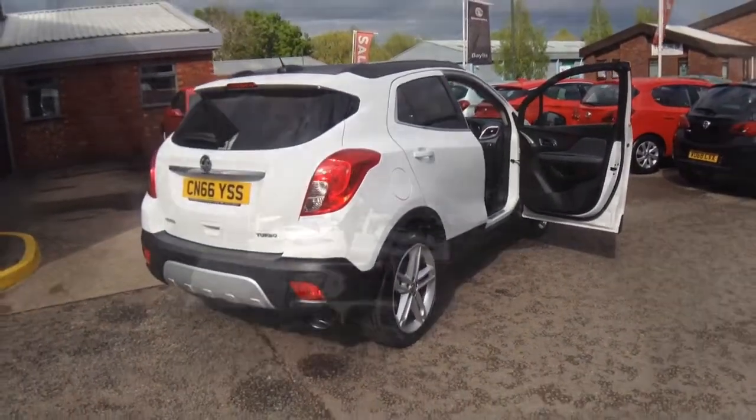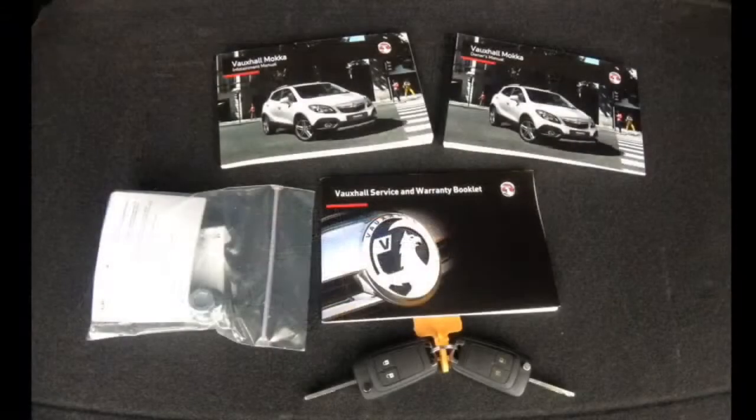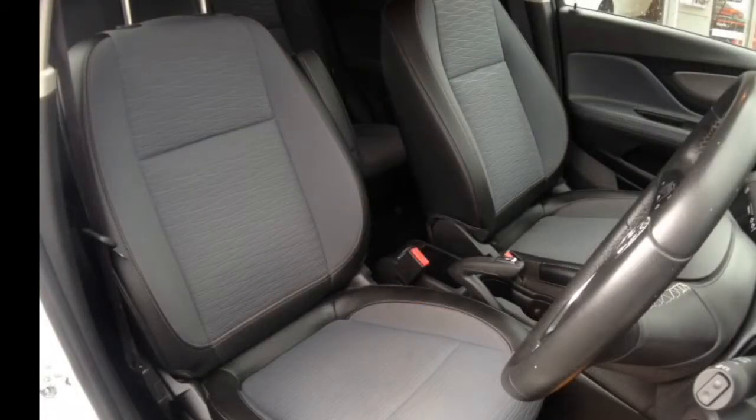Other features include an illuminated air-conditioned glove box, a spacious boot, a full pack of books with two remote control central locking keys, stop-start technology, and hill start assist.